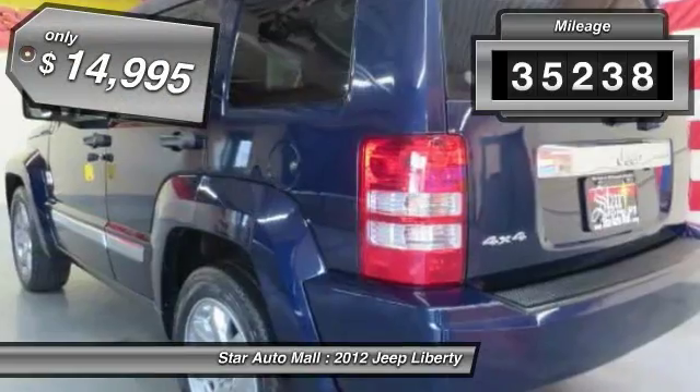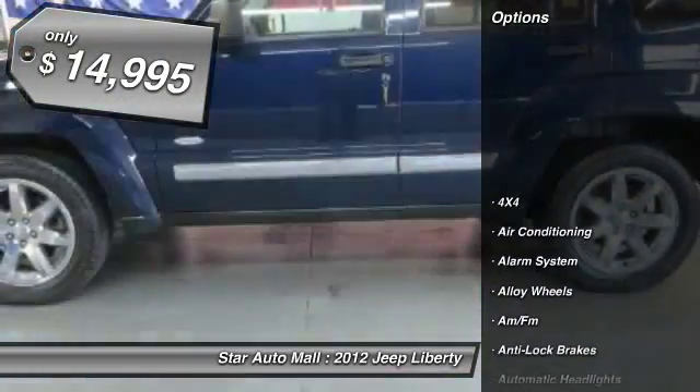This vehicle has less than 40,000 miles and is priced below $15,000.